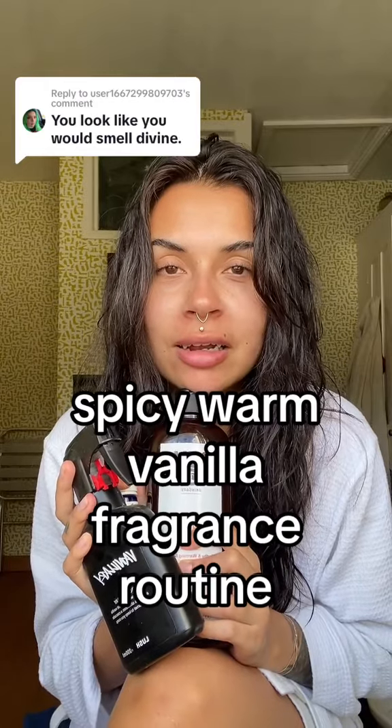My autumnal guide to smelling like a sexy spicy musky vanilla snack. It starts in the shower — I would recommend this, or Sticky Dates by Lush. This is the Black Pepper and Vetiver shower gel by Bulldog. This is a men's shower gel; I just prefer a more masculine scent.